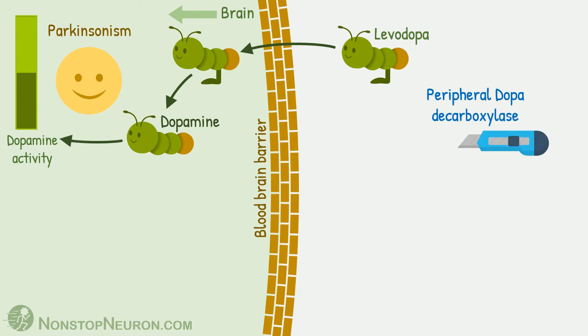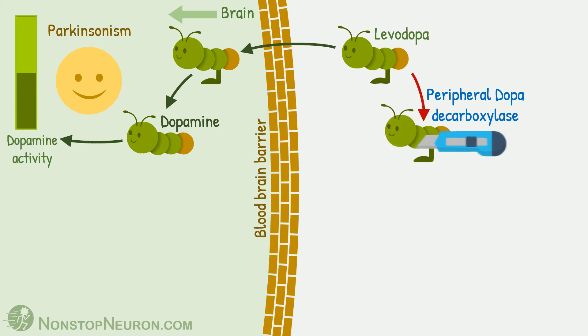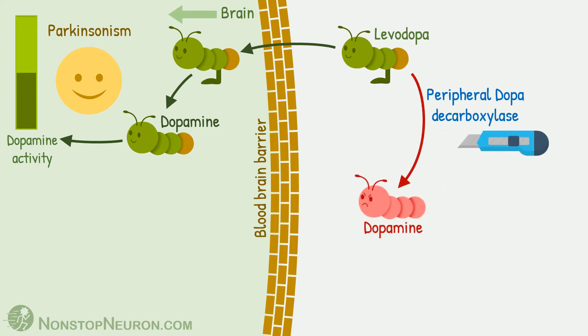Now the problem here is this peripheral dopa decarboxylase enzyme. It converts most of the levodopa into dopamine in the periphery. This dopamine cannot cross the blood-brain barrier, so this portion does not contribute to the anti-Parkinsonian action. Moreover, it produces side effects.